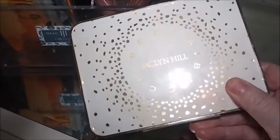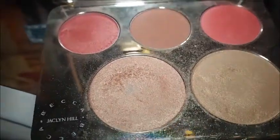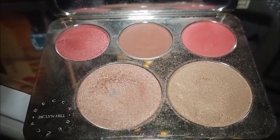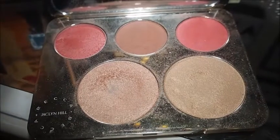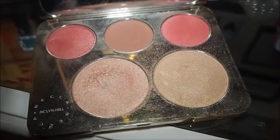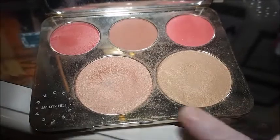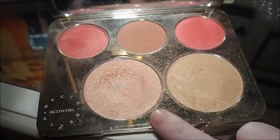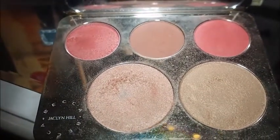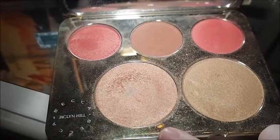Then we've got the Becca and Jacqueline Hill palette — I've got some exciting news on this. I've hit baby pan! I was on Instagram the other day and a woman had done so well on this palette — she'd basically got rid of one shade entirely. I've never actually gone through any kind of highlighter before, though I did go through one in my Smashbox palette.